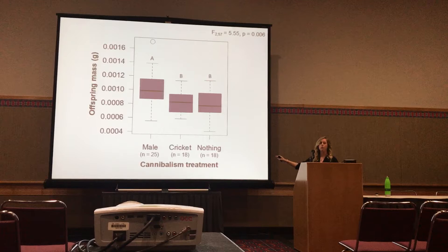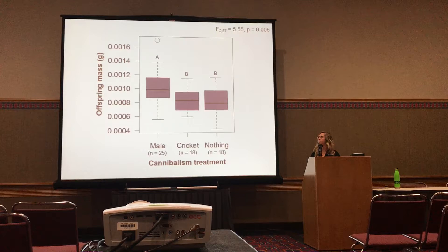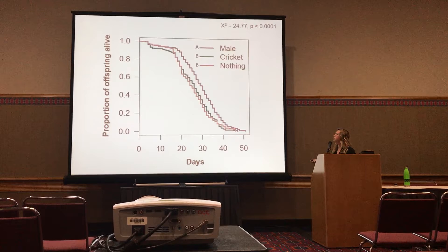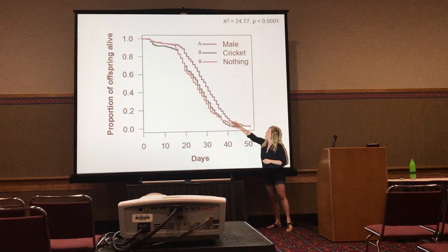Looking at offspring survival — this is a proportion of offspring alive across the days that we monitored them — females that ate a male, shown here in purple, had offspring that lived longer compared to females that ate a cricket or that ate nothing.